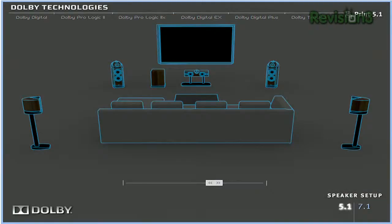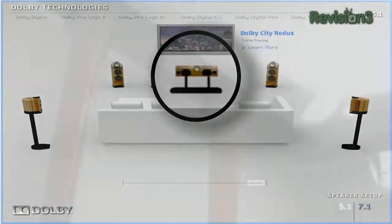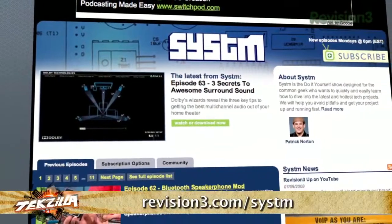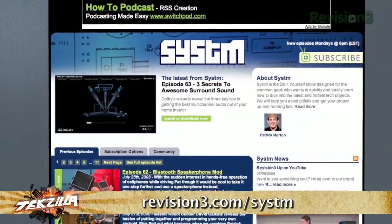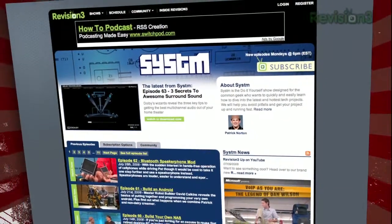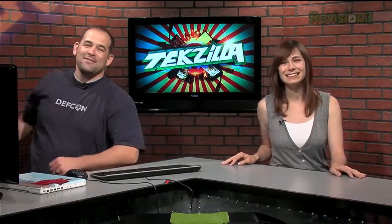August is home theater month on System and they're kicking it off with a visit to the Dolby Labs — we sat in the most amazing room ever to watch movies in. That's just the first installment — you won't want to miss out on what they have lined up. Head over to revision3.com/system; this week's release is up right now. We talk to the experts and get all the tips and tricks for configuring your speakers for the best surround sound possible. Thanks so much for watching. I'm Patrick Norton. I'm Veronica Belmont. Until next time, you've been watching Techzilla.